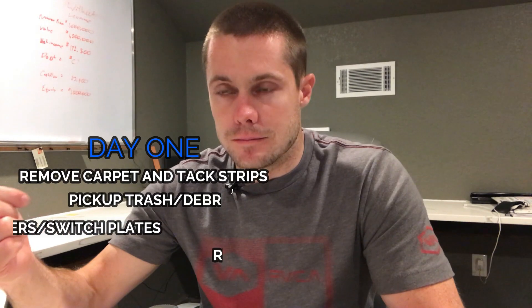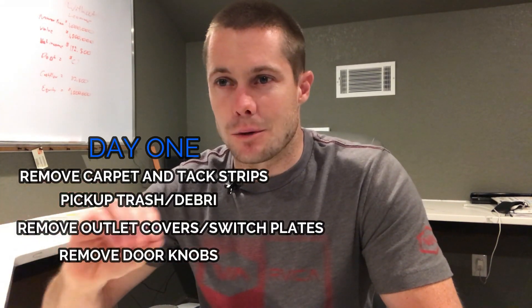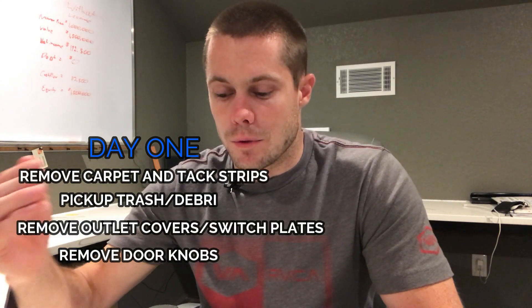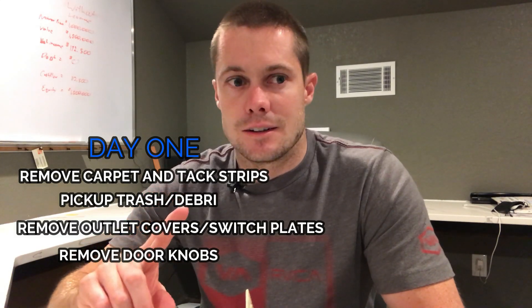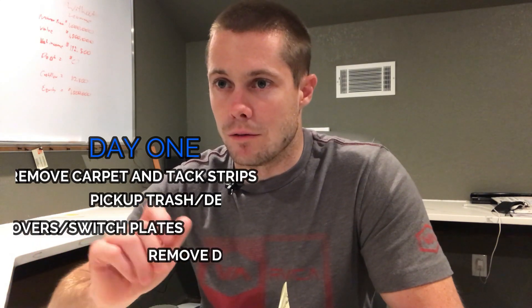Once you've closed on the house, begin your remodel — that is step five. Day one: go in, remove the carpet, get rid of any trash and debris, remove switch plate covers, carpet tack strips, outlet covers, door knobs — anything that is going to get painted. Remove it or tape it up.